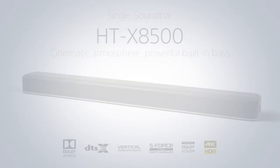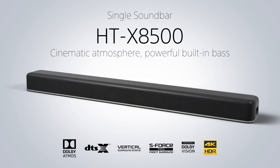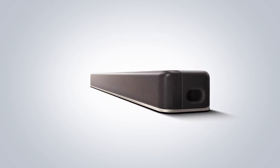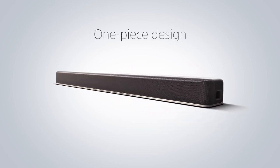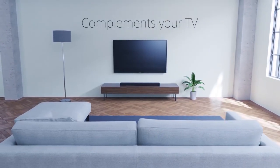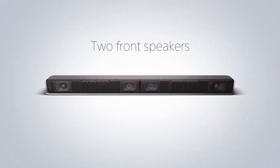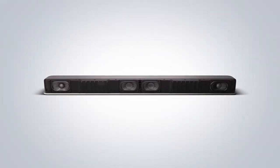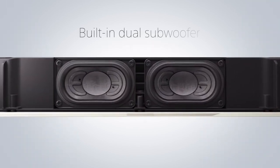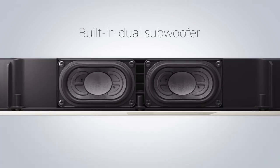Next, we have the Sony HTX-8500 soundbar. Pros: Dolby Atmos and DTS-X, compact all-in-one form factor, integrated subwoofer. Cons: no upward-firing drivers. The build quality and design of the soundbar is exceptional, and its general audio performance impresses with its clarity and spatial presentation. The HTX-8500 is a self-contained audio system.